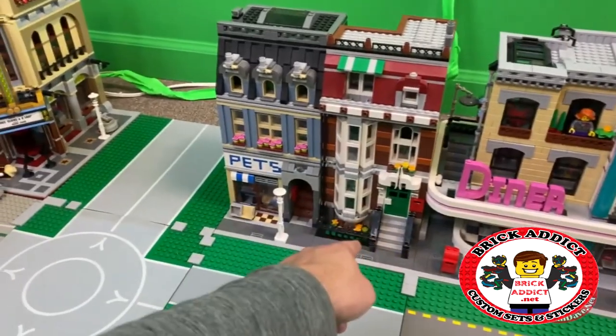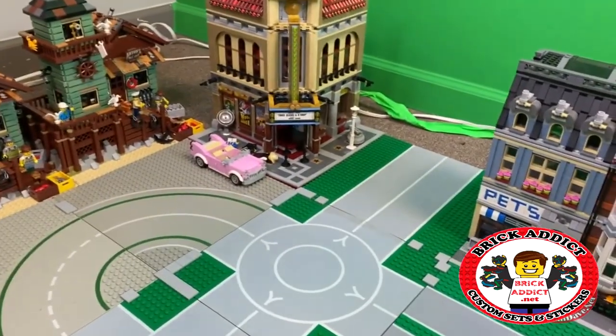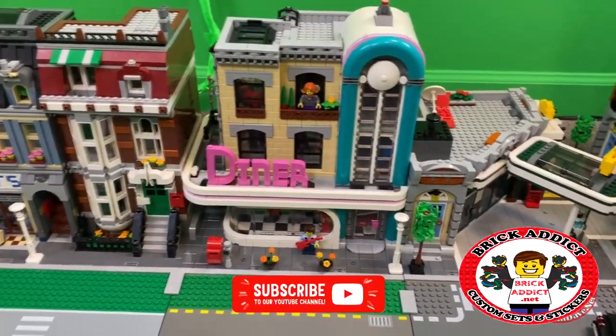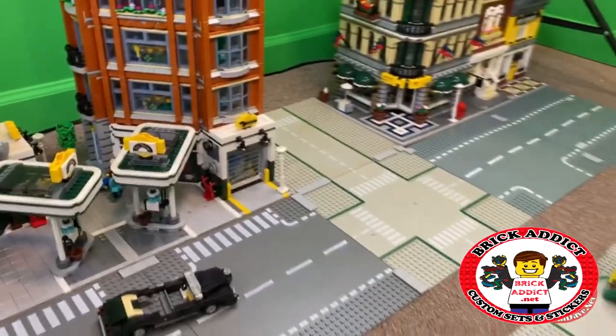Let's see — residential building, pet store, theater over there. We're trying to also think of like parking lots. Of course the guy from the city's parked back there. The diner. Some of these might change around as we grow.